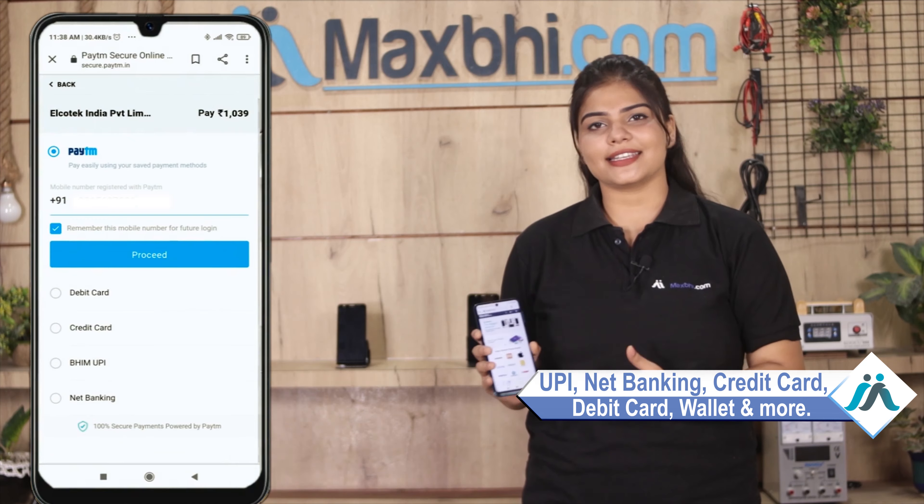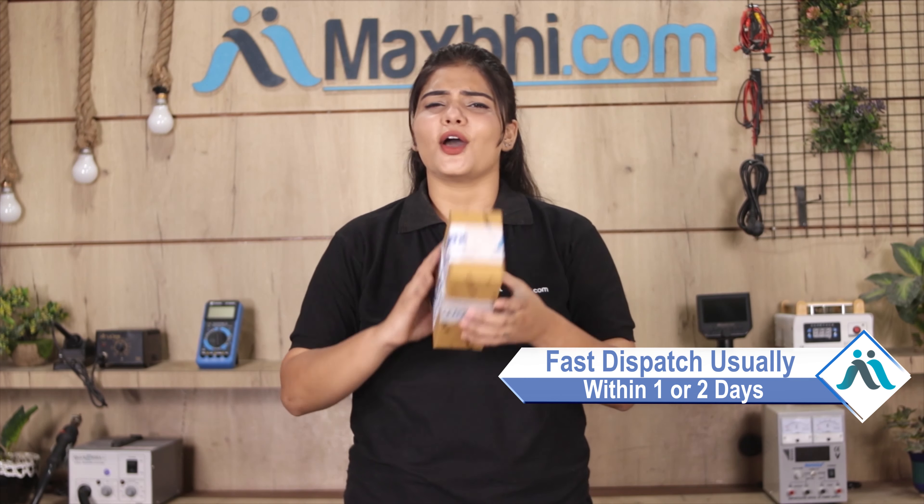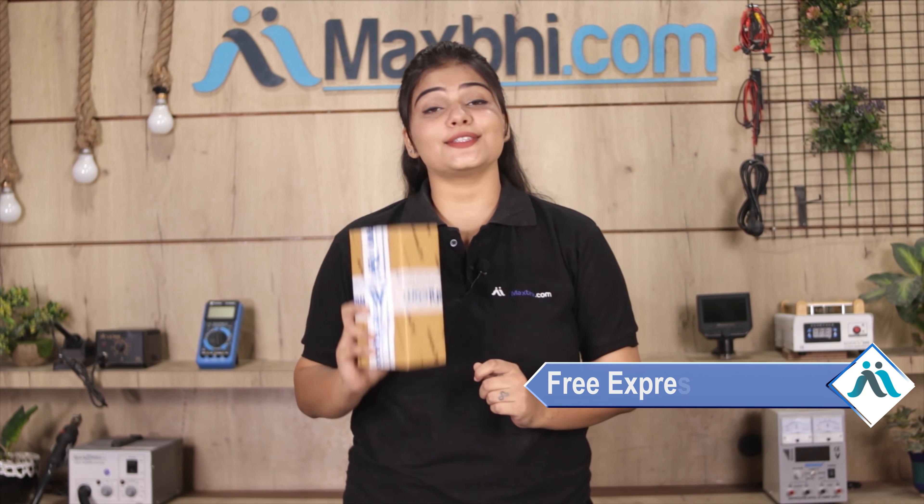We accept multiple payment options such as credit or debit cards, wallets, and more. Once your payment is done and your order is processed, it will safely be packed and dispatched within 1 or 2 days. Shipping is free, so you just have to pay for the product and nothing else.